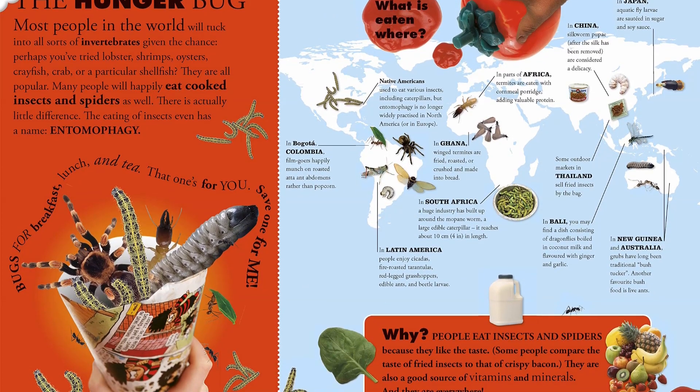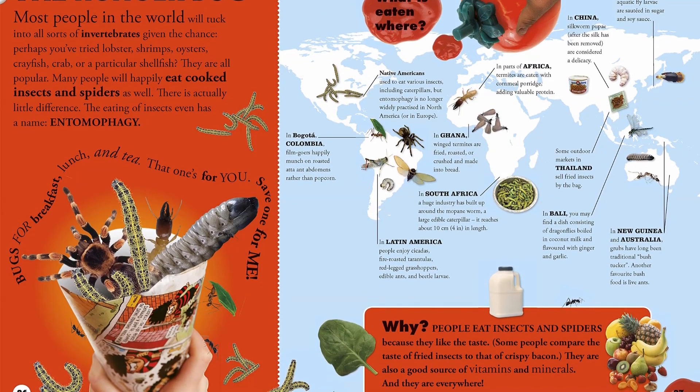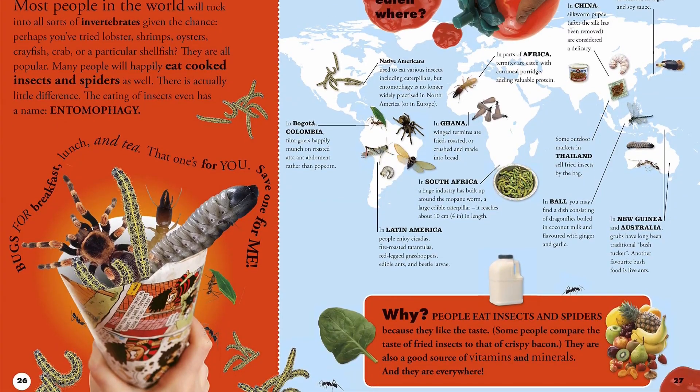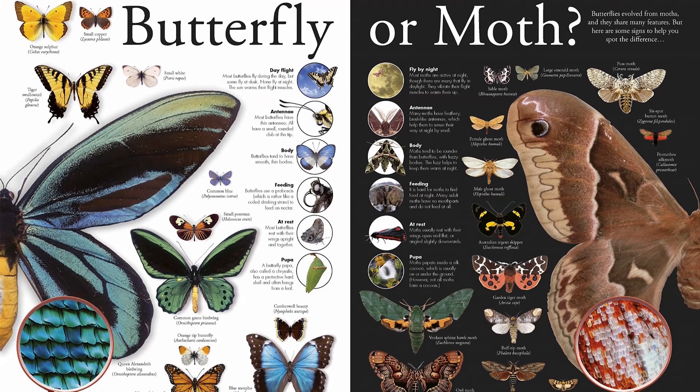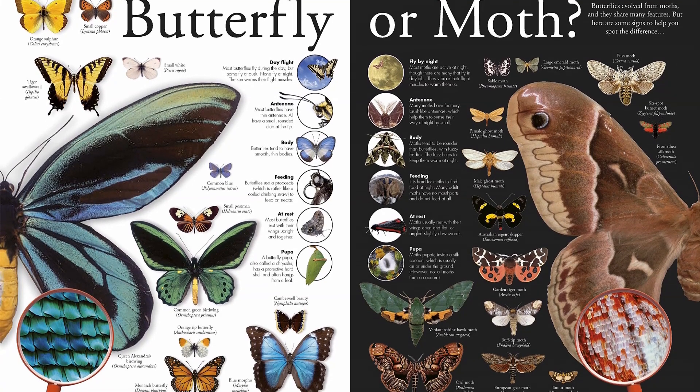It's all in Everything You Need to Know About Bugs — your complete bug and insect resource. Bugs come in all shapes and sizes and have incredible and varied abilities. Children will love discovering more about the fascinating and often hidden world of insects and bugs. Find the link below and buy the book now.